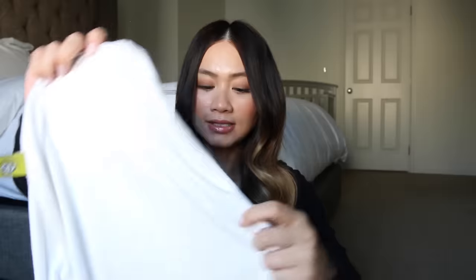Speaking of sleep — this has been such a godsend. This is our Nested Bean Swaddle and I am obsessed with this thing. He fights the swaddle a little bit in the morning, especially now that he's older. We were swaddling him a lot when he was younger and then he kept fighting it, so we stopped. Then we started swaddling him at night again because he gets startled so easily and he's always waving his arms all over the place.